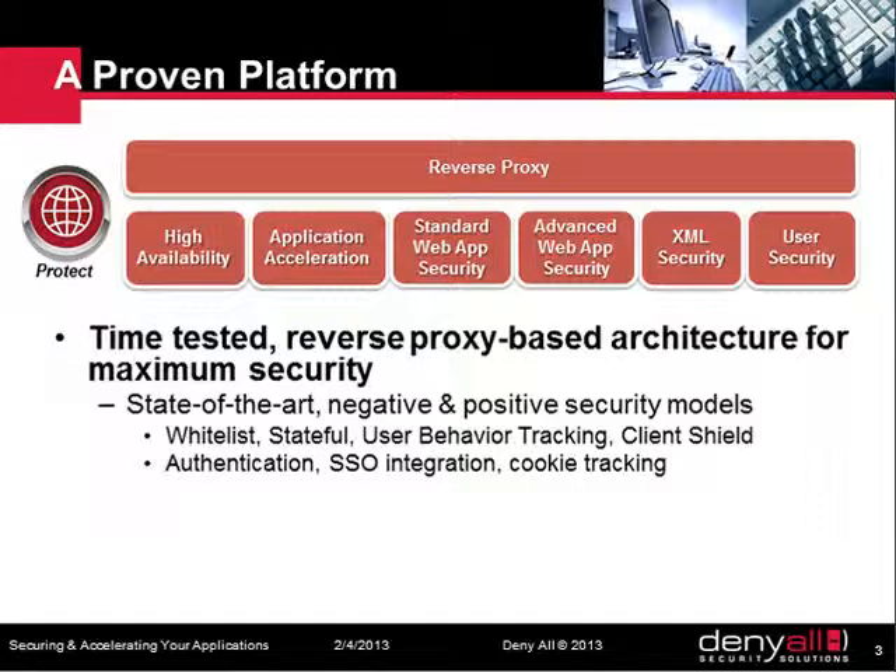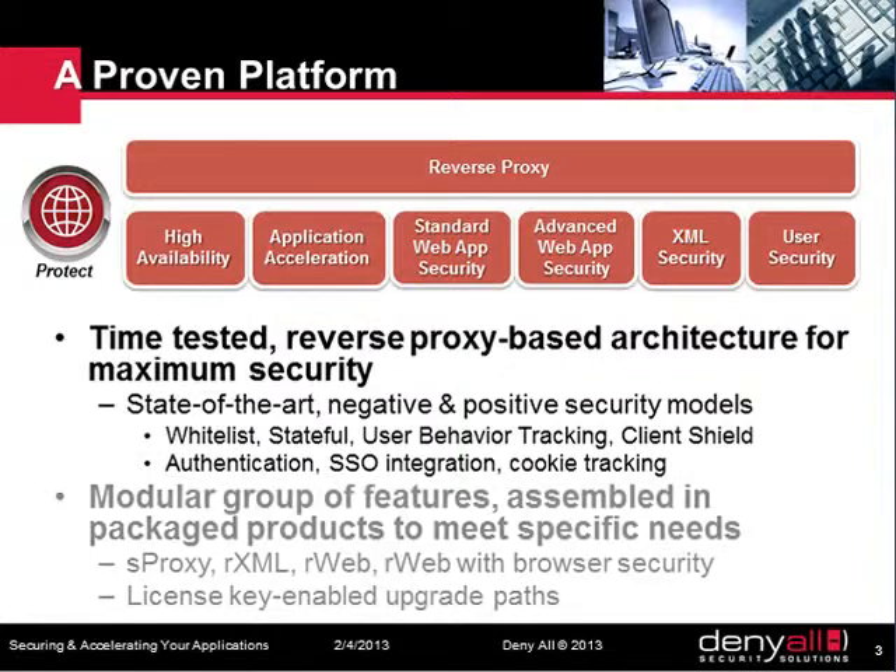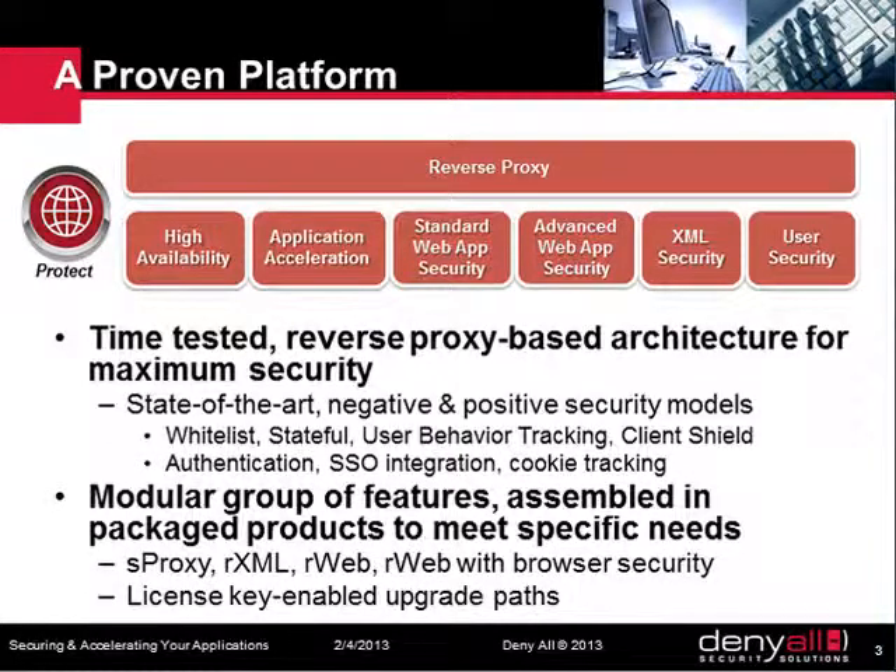We also provide end-user protection by shielding the client's browser from malwares. Our WAF is packaged as a single product, which modules are activated by a simple key. Thus, it can easily scale to fit your needs.